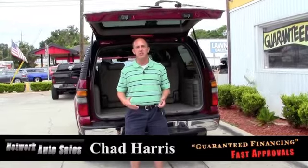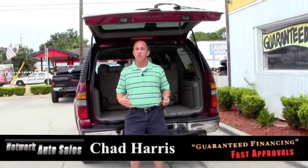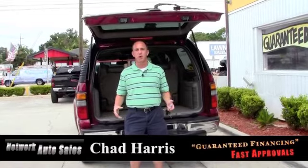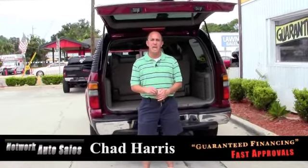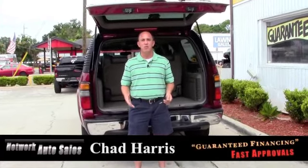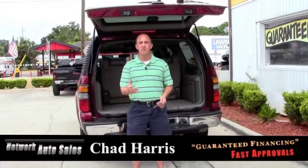I'll be able to take a look at your application and see what we can do to help you get into this nice ride. Also if you want to come by and see all of my inventory in person, you can come by the west side of Jacksonville. We're located at 4851 San Juan Avenue. My name's Chad — when you come by, just ask for me and I hope to see you soon.